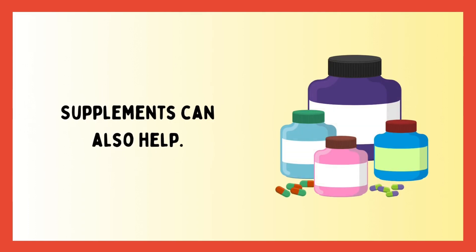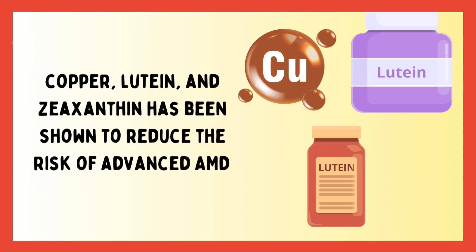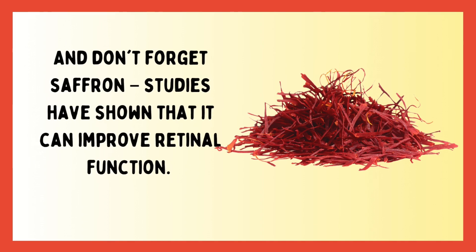Supplements can also help. Supplements including vitamin C and E, zinc, copper, lutein, and zeaxanthin have been shown to reduce the risk of advanced AMD. And don't forget saffron — studies have shown that it can improve retinal function.